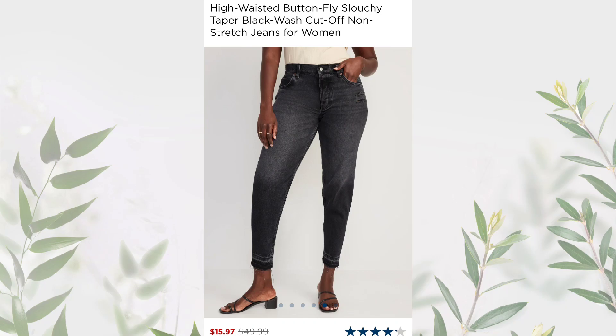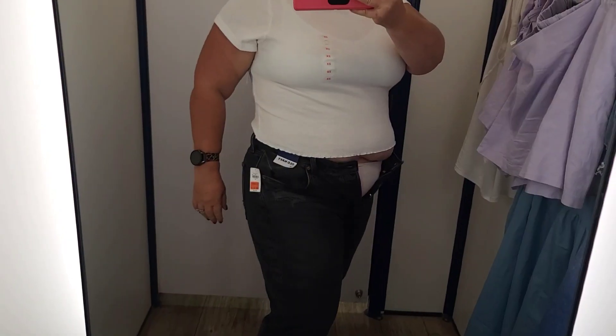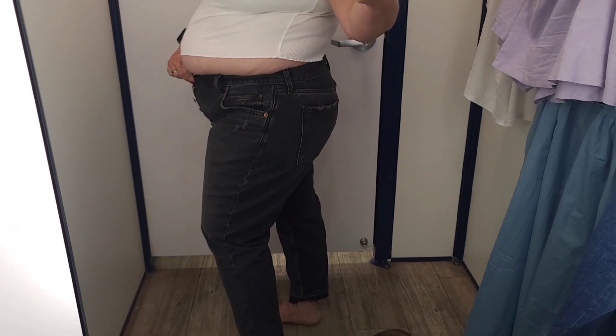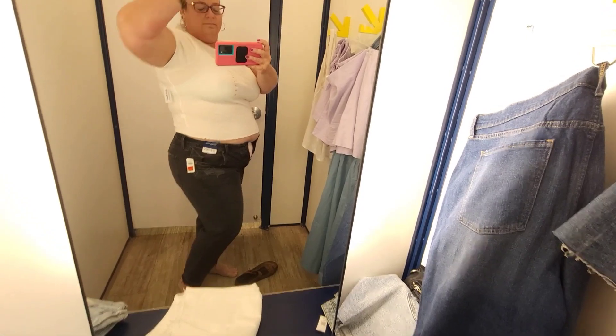In the clearance section I found these high-waisted button fly slouchy taper black wash cutoff jeans — back to non-stretch. I got these in size 18 and I couldn't even get them buttoned. Sorry for the dark video, but the dressing rooms were so dark it was ridiculous. They were really tight at the bottom but had room in the thigh — a very strange-shaped pair of jeans. I'm an OG 90s straight jean wearer and what they've got going on now is not what it used to be.